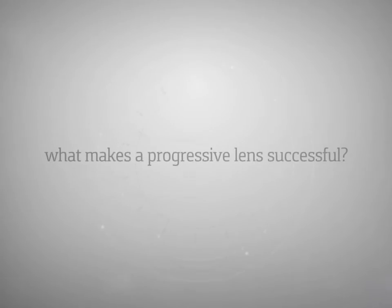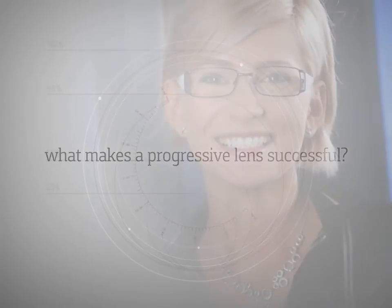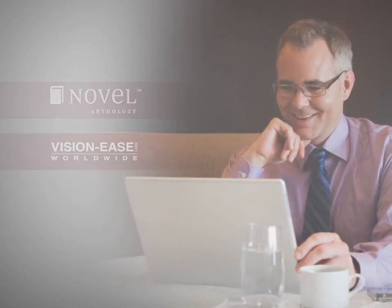Measurements of viewing areas are often used to compare progressive lens designs, but it's not the size of any specific zone within a lens that determines its success. Rather, success is measured by the quality of the patient experience. Novel from VisionEase's lens is an excellent example of a well-designed lens with a compelling story for the widest range of presbyopes.